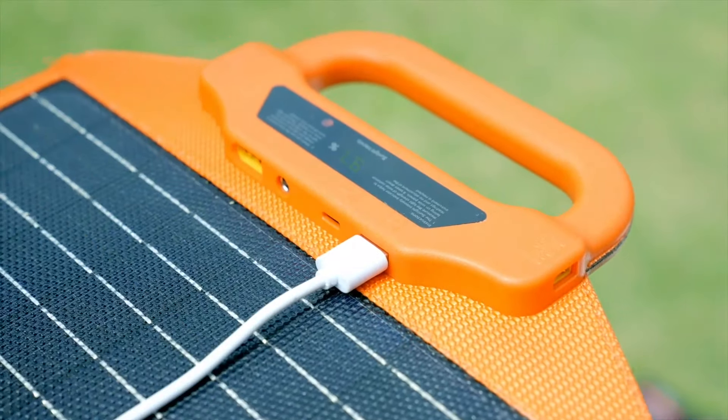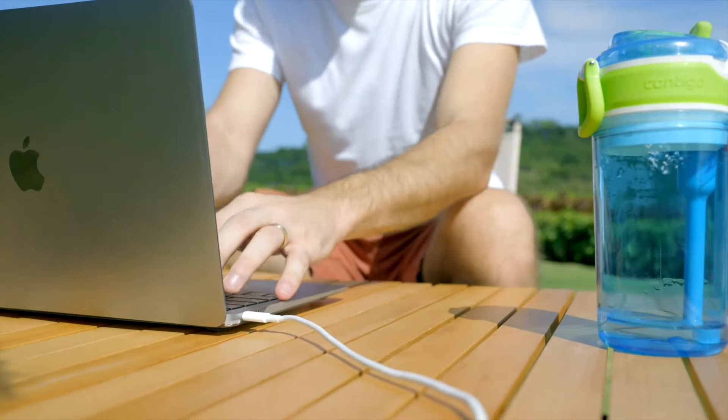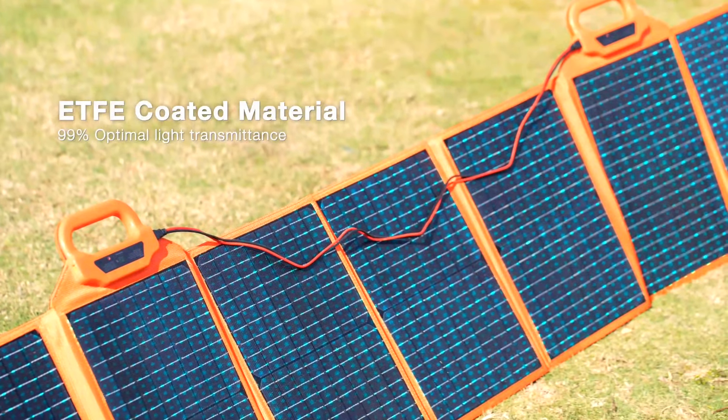You can fully charge your iPhone 14 Pro and MacBook Pro in just one hour. With SolarLol, you won't run out of battery again. High-quality ETFE-coated material achieves 99% optimal light transmittance.